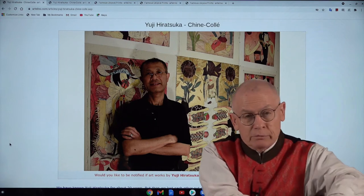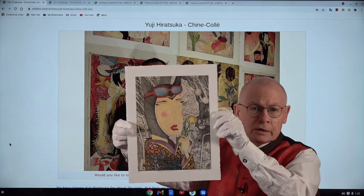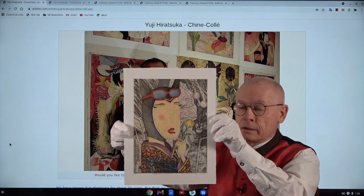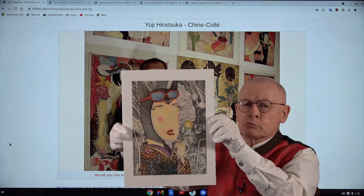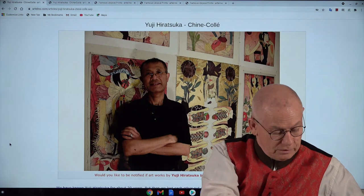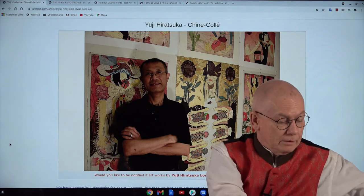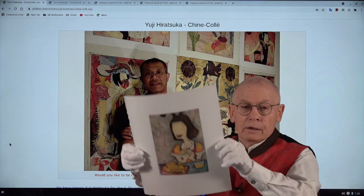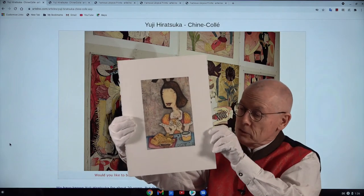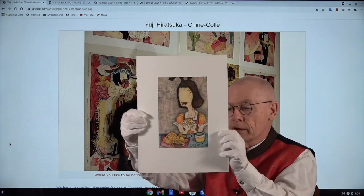Let me show the two prints we have in the current auction. This is the first one — quite out of the ordinary. The title is "Suspicious Smell." And another one, a little bit smaller in size. The title I don't remember; I think it's a Japanese title. It shows a girl eating a Japanese pastry in the form of a fish.